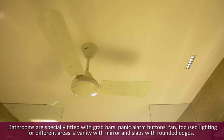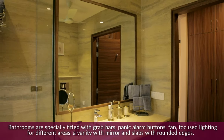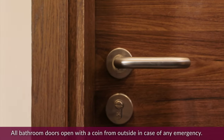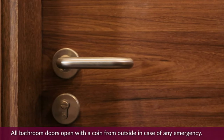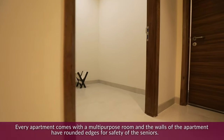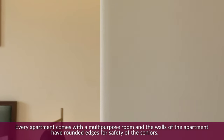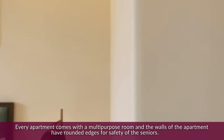Bathrooms also feature focused light for different areas, a vanity with mirror, and slabs with rounded edges. All bathroom doors open with a coin from outside in case of any emergency. Every apartment comes with a multi-purpose room, and the walls of the apartments have rounded edges for the safety of seniors.